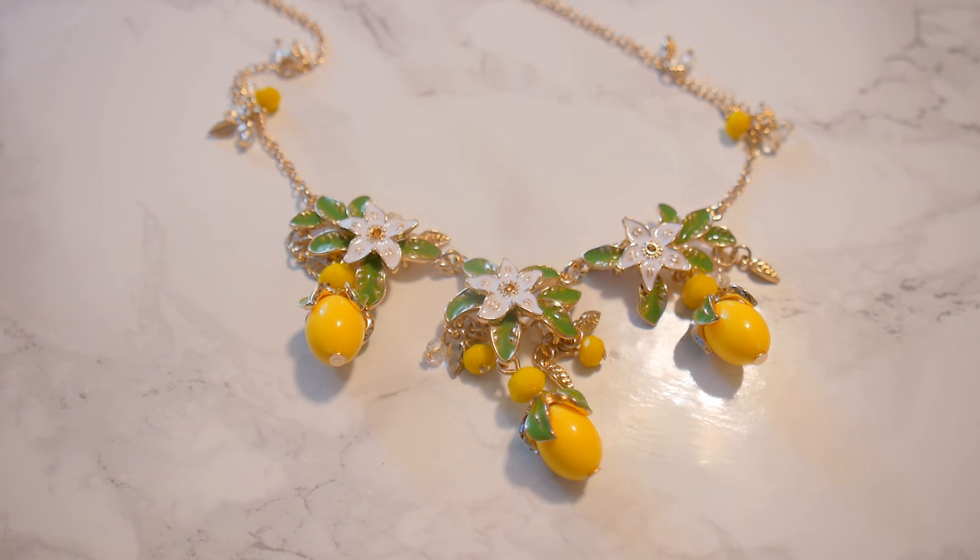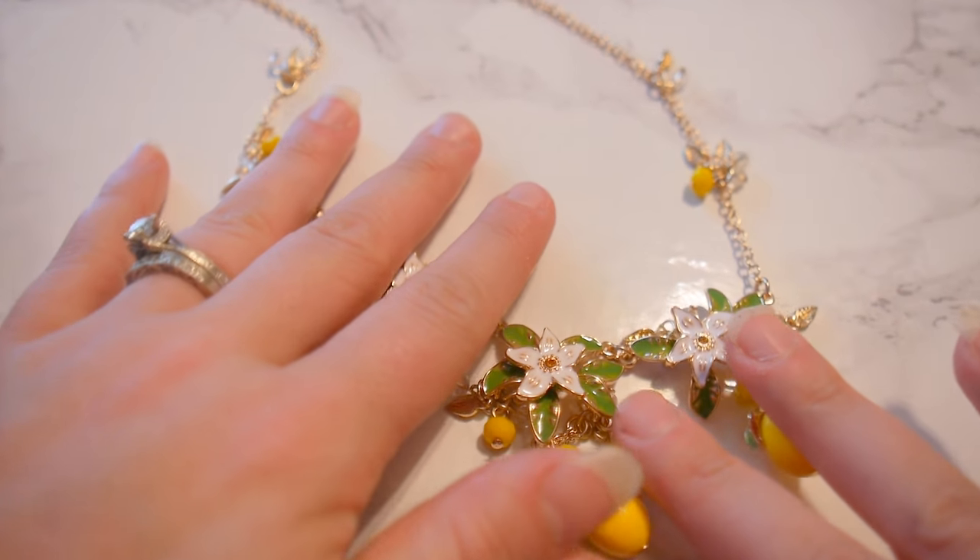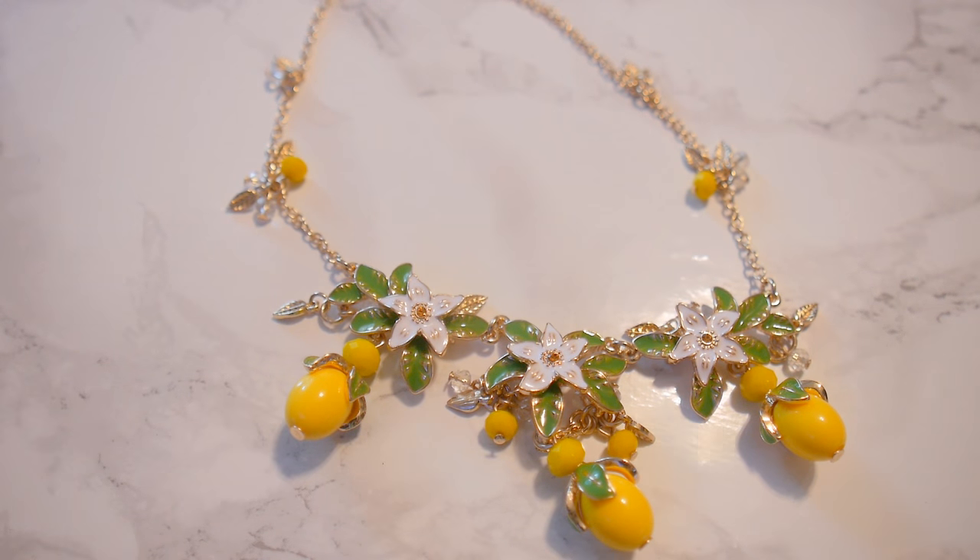Great way to dress up a little outfit for the summer, and definitely recommended. Go ahead and look for it — I'll have a link in the description of where you can find it when it's available.